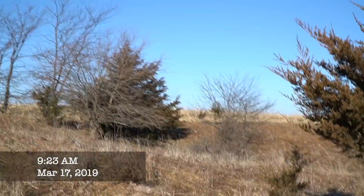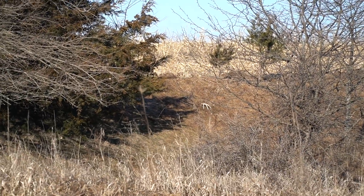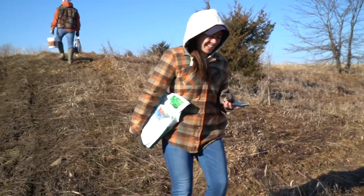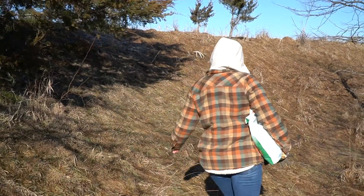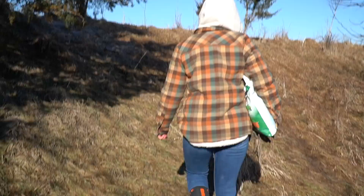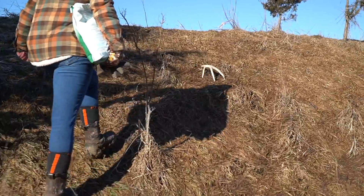Look what dad just spotted across the way. Can you go get it? Yeah, you can go get it. That's a good buck.